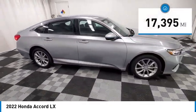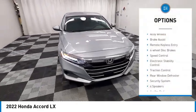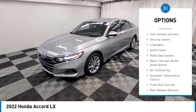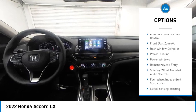This vehicle has less than 20,000 miles. Here are some of this vehicle's great options: alloy wheels, brake assist, remote keyless entry, four-wheel disc brakes, speed control, electronic stability control, traction control.